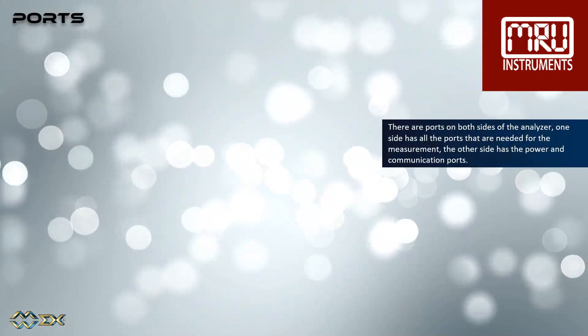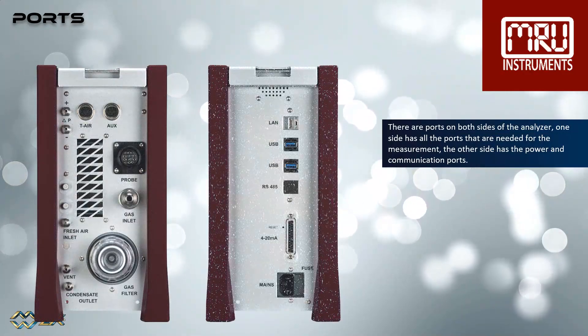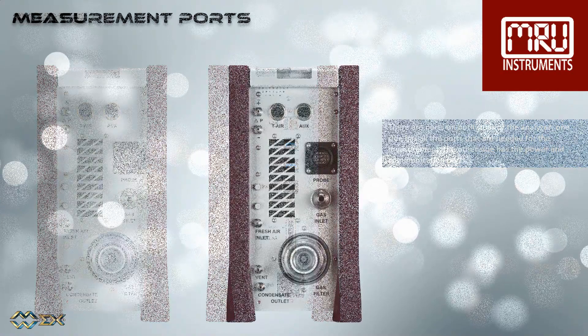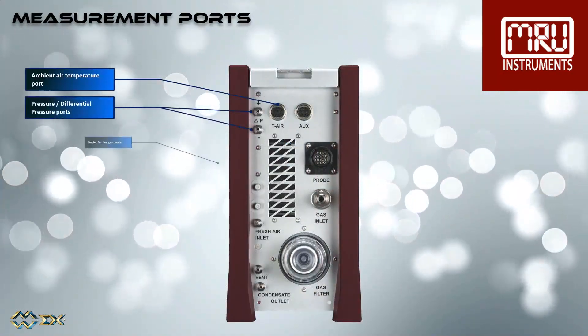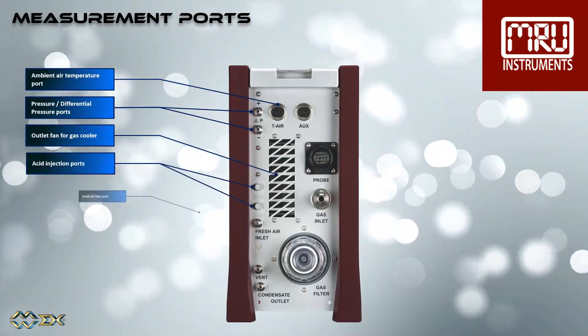There are ports on both sides of the analyzer. One side has all the ports needed for the measurement; the other side has the power and communication ports. On the gas side we have: ambient air temperature port, pressure/differential pressure ports, outlet fan for gas cooler, and acid injection ports.